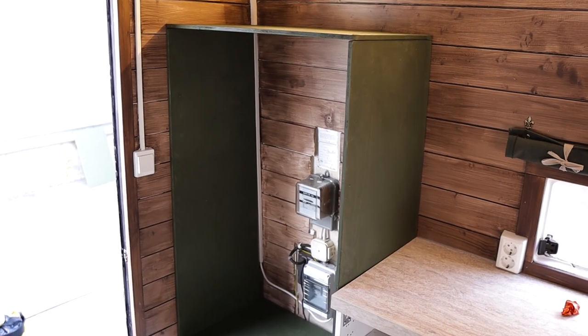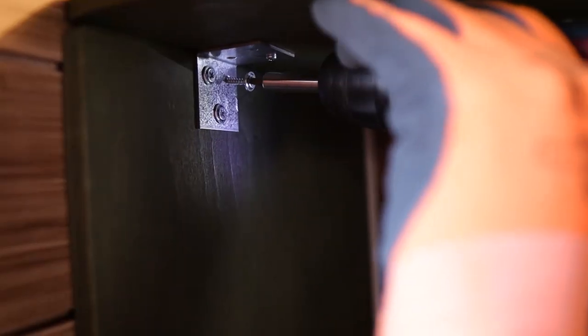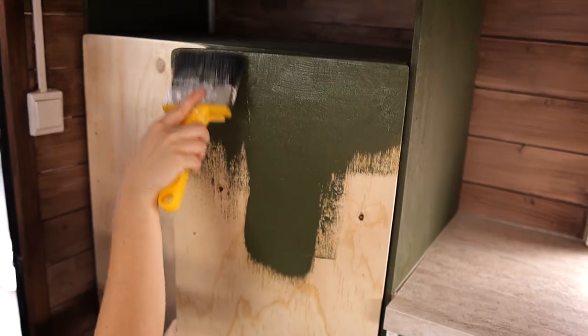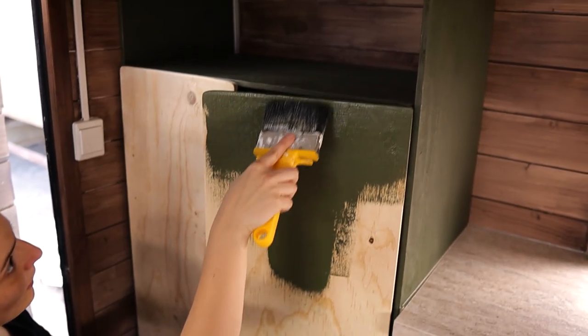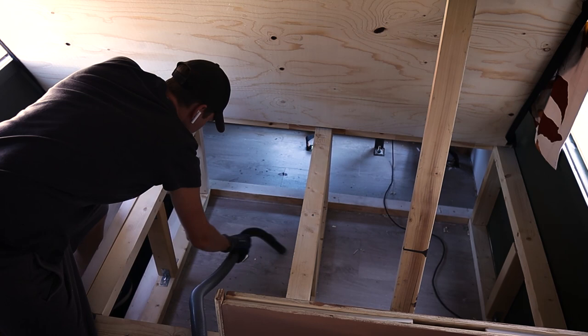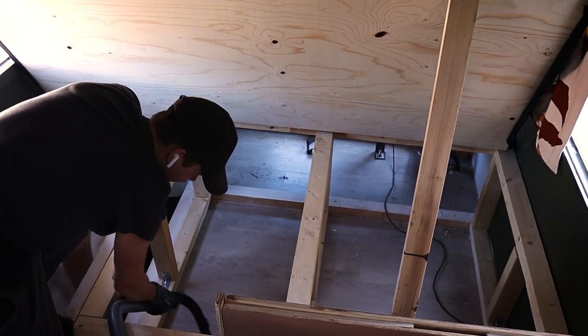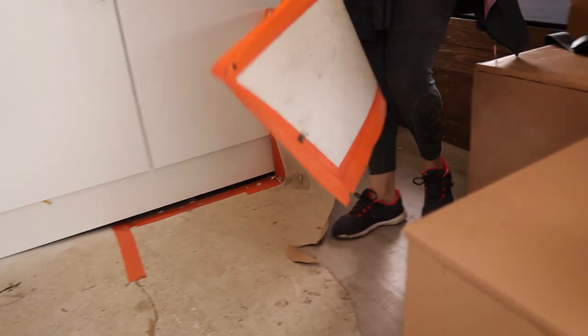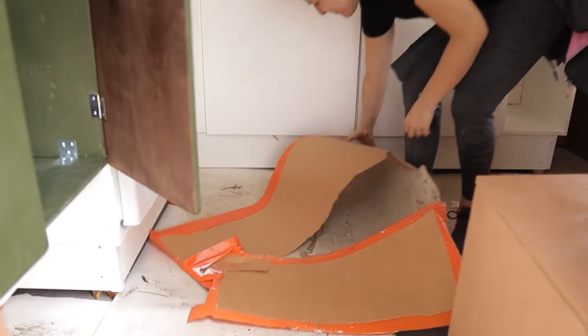The last thing we are building is a little more storage room to hide the electrical components that are there — this green cabinet here. And then of course it's time to clean everything and remove the covering from the floor that has been there for almost a couple of months now.